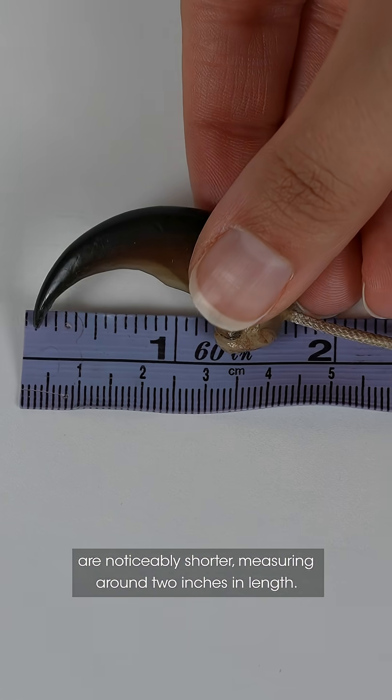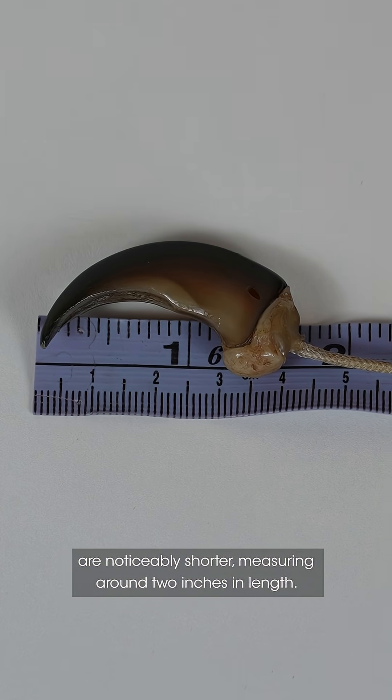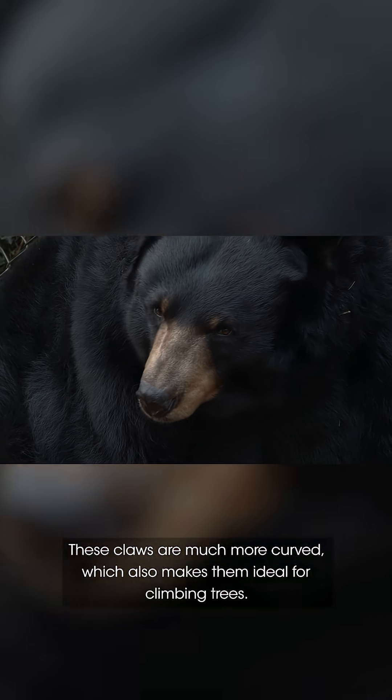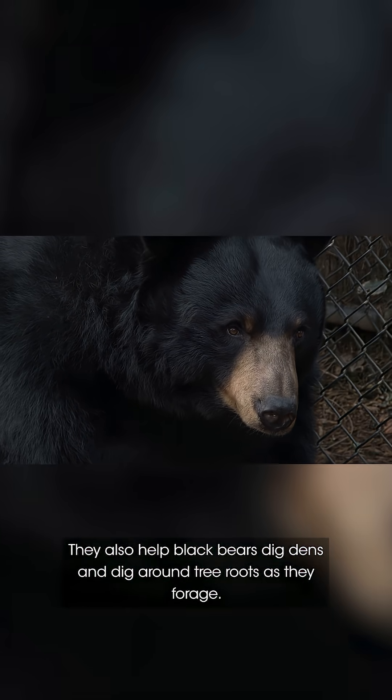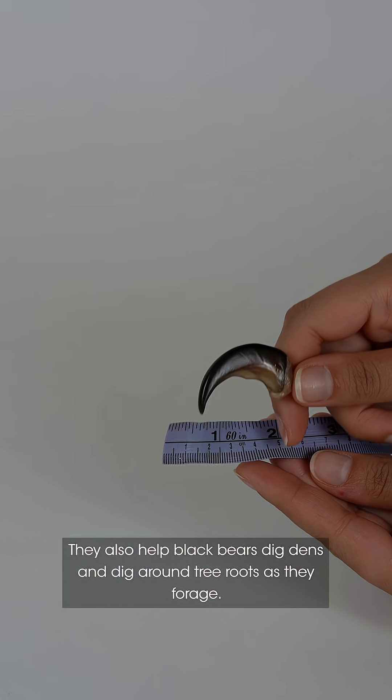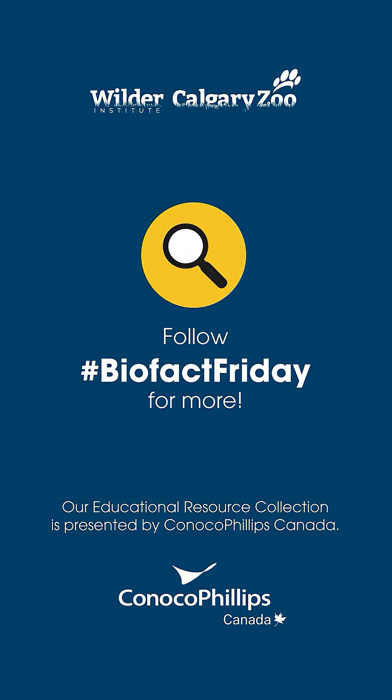Black bear claws like these are noticeably shorter, measuring around two inches in length. These claws are much more curved, which makes them ideal for climbing trees. They also help black bears dig dens and dig around tree roots as they forage. Thanks for joining us on BioFact Friday.